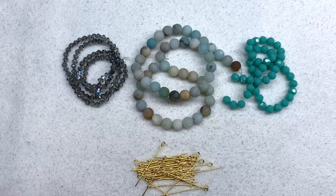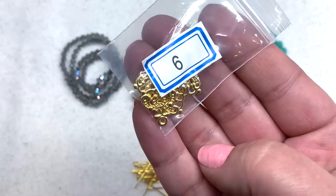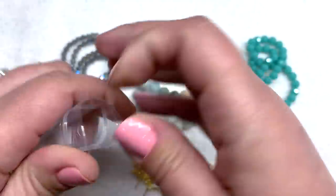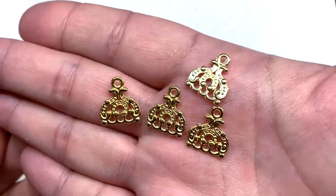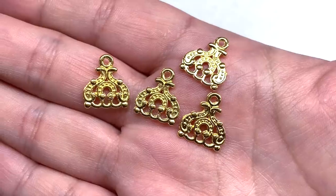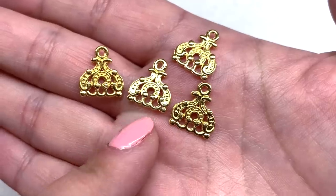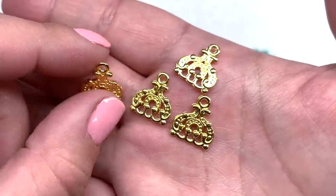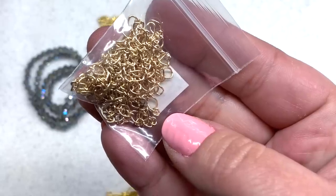Bag number six contains four pieces of 14-by-13-millimeter fancy chandeliers. These are pretty small but they pack a punch with that bright gold color and all the detail. You have several different areas where you can add strands of beads or do a number of different things with these connectors, and they are the same on both the front and the back.